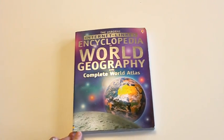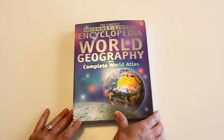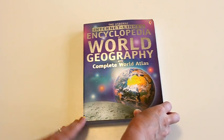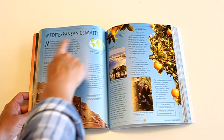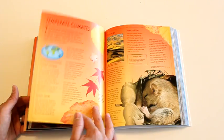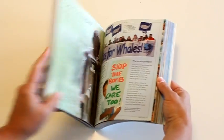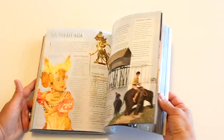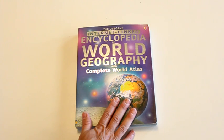The last book I recommend is the Usborne Internet Linked Encyclopedia of World Geography — I think they have an updated version now. Honestly, you don't have to have this exact one; any world geography atlas or encyclopedia will work. The page numbers in my curriculum reference this specific book, but you can use any atlas. When you're in different regions, you can read about their climates, agriculture, and weather. It's the science portion of the curriculum and it's referenced quite a bit, but you can also check one out from the library.